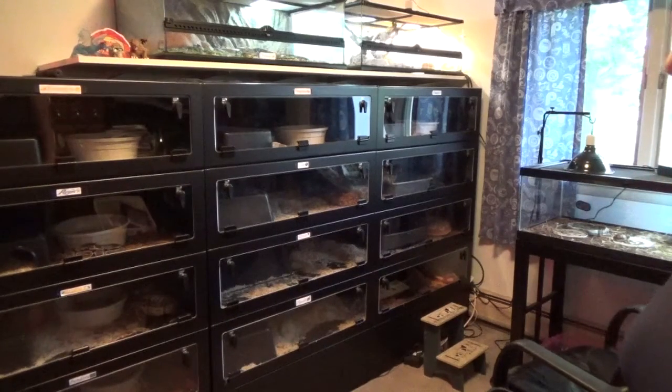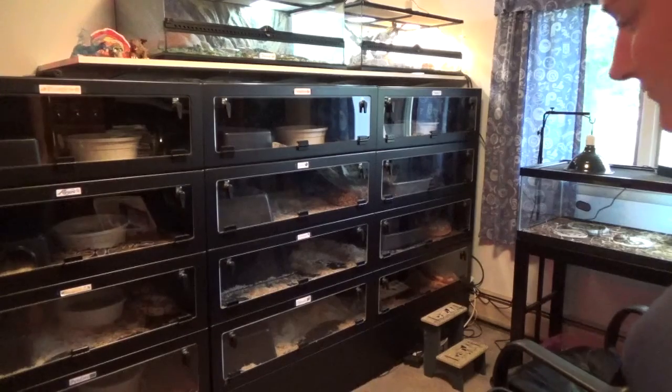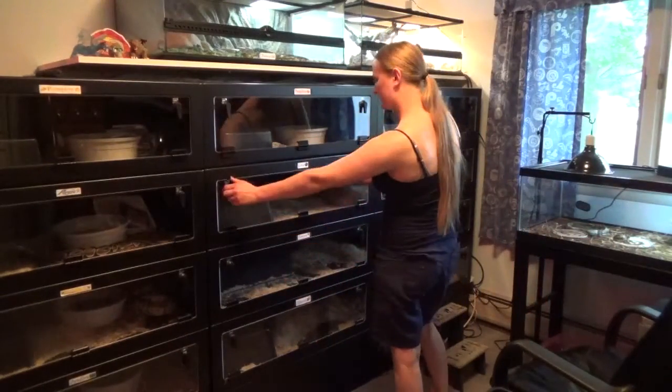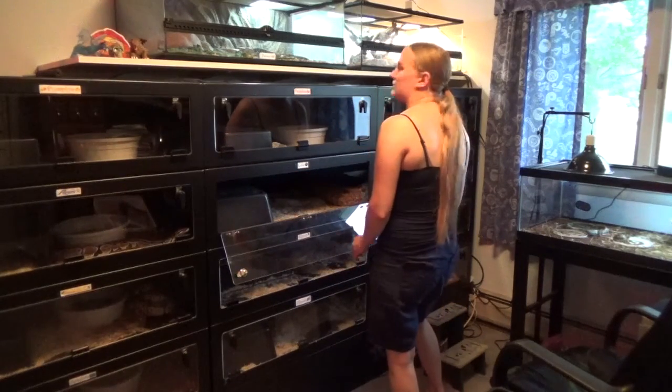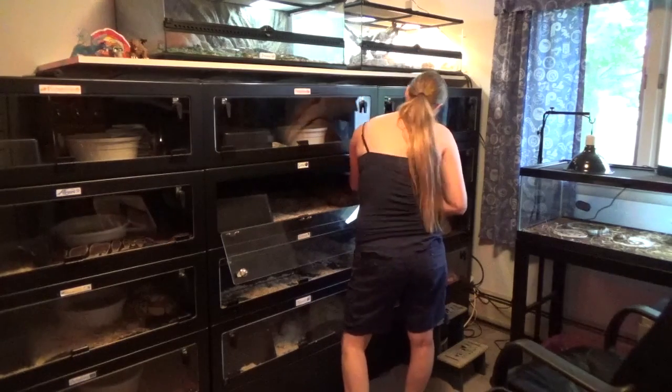Hey everybody, so I'm making a video to show you the two boa constrictors I have, not the other four boas I have. I'll start with the big one — she's older. This is Gaia, and I got her from JPC Boas. They have a website with that name, so they should be easy to find.